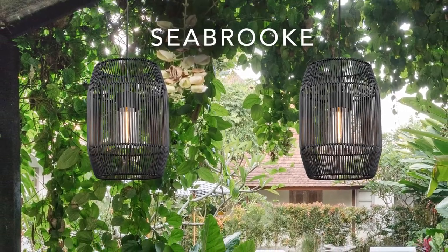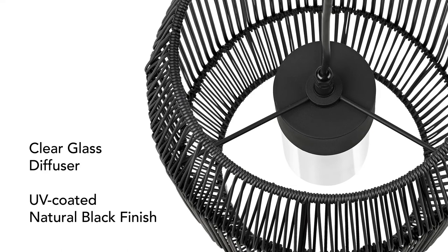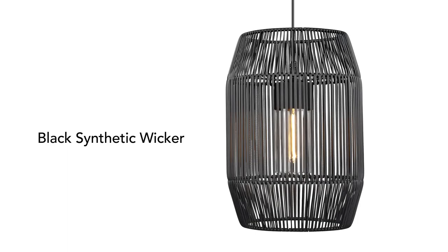Seabrook is perfect for porches and patios. Inside, a glass diffuser protects the lamp. The durable synthetic wicker is now available in trendy black.